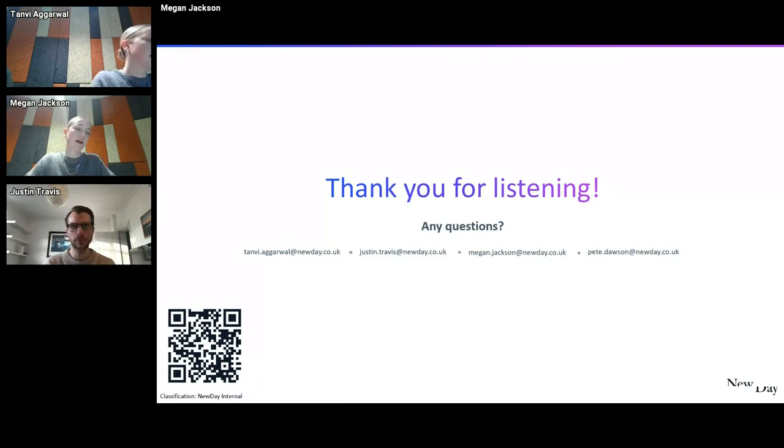Thank you very much for listening. We've also put a little QR code here — if anyone wants to go through the portal and has any feedback, it would be really appreciated. Are there any questions?